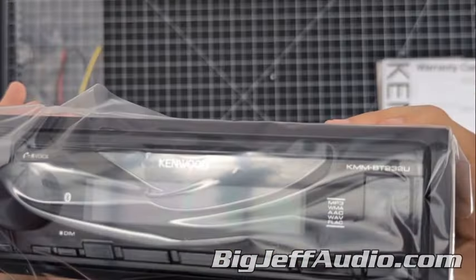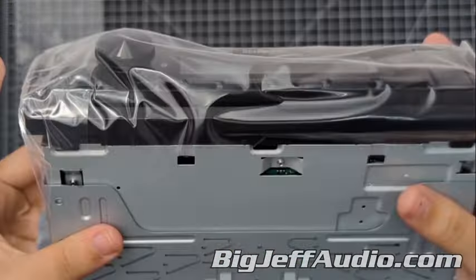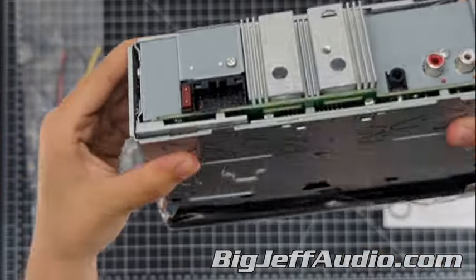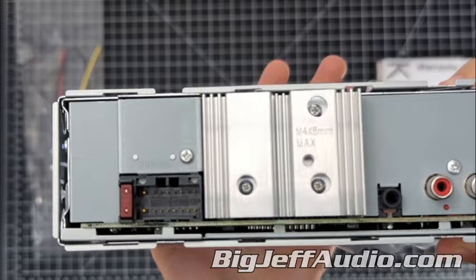It's a user-friendly and secure unit featuring a 1.5-line LCD display, a removable theft-deterrent faceplate, and a multi-language display hosting English and Spanish.